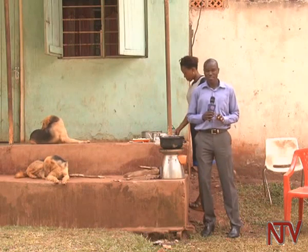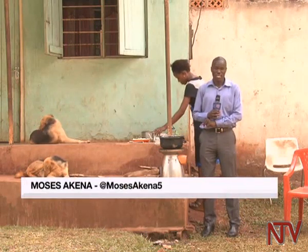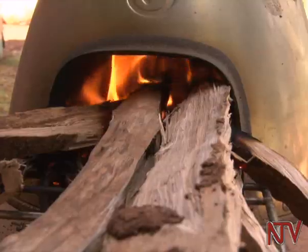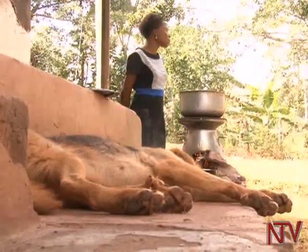In recent years, we've seen an improvement in energy-saving stoves like this one. But at about 200,000, are most people, especially those in rural areas, able to afford this? The little amount of firewood used makes it ideal for people like Kato.